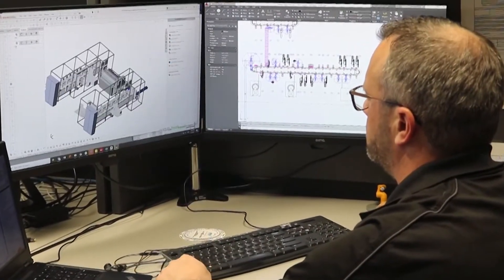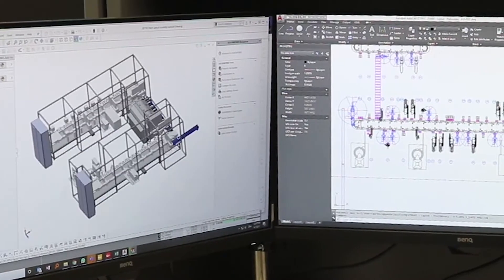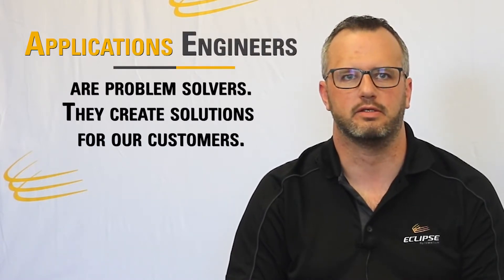In our particular role at Eclipse Automation, it's much more of a solutions engineer, I'd say. Understanding customers' requirements and then proposing a solution to satisfy that. We'll put those ideas to CAD, we'll put those ideas into a proposal that we'll present to the customer.